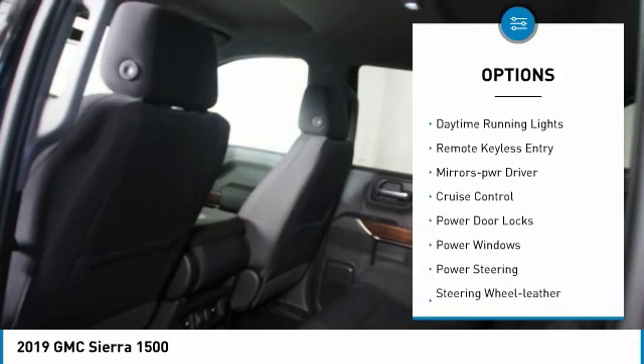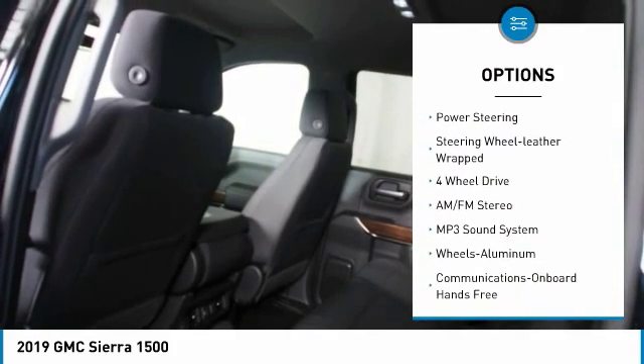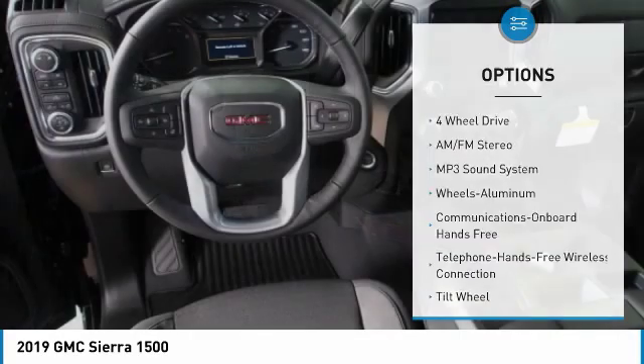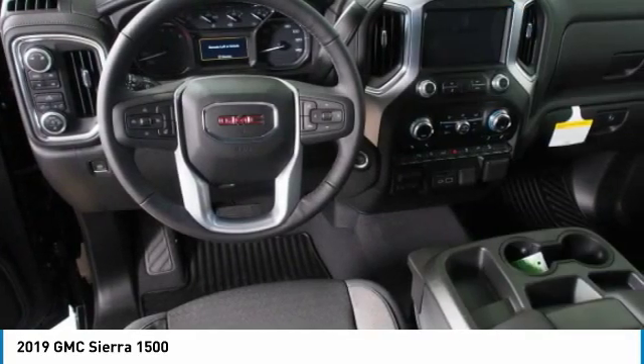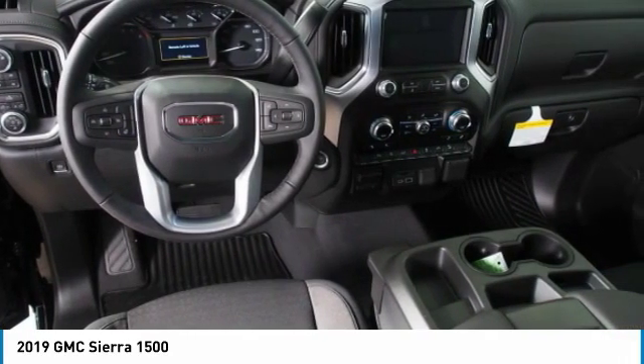Heated side mirrors, traction control, daytime running lights, remote keyless entry, power driver mirrors, cruise control, power door locks, power windows, power steering, leather wrapped steering wheel.